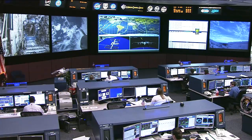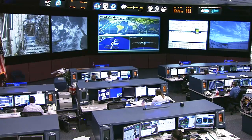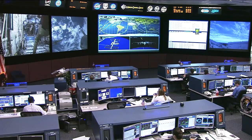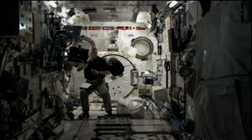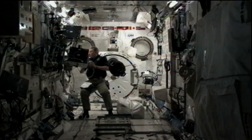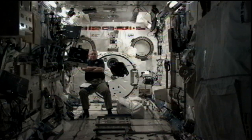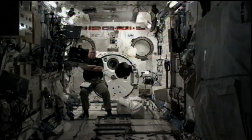On Tuesday, November 1st, the Expedition 29 crew wrapped up preparations for the arrival of an unpiloted Russian cargo ship, the ISS Progress 45. Commander Fossum spent much of his day working with free-flying bowling ball-sized satellites known as Synchronized Position Hold Engage Reorient Experimental Satellites, or SPHERES. During this session, Fossum attached a smartphone with a video camera to one of the satellites to assist the experiment's sponsors with the design of a teleoperation interface.